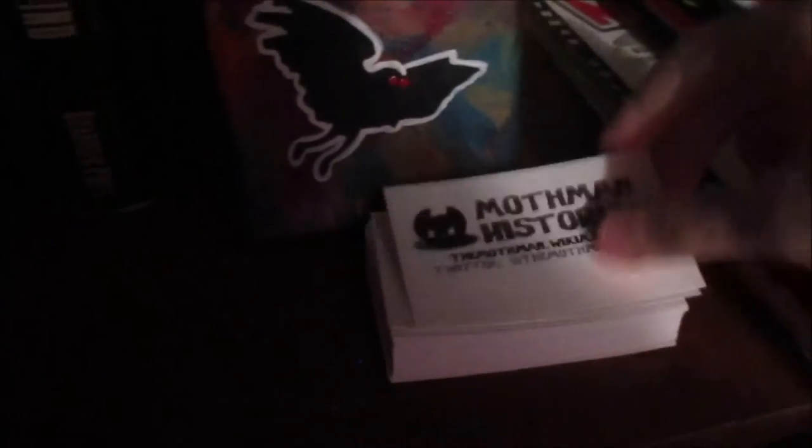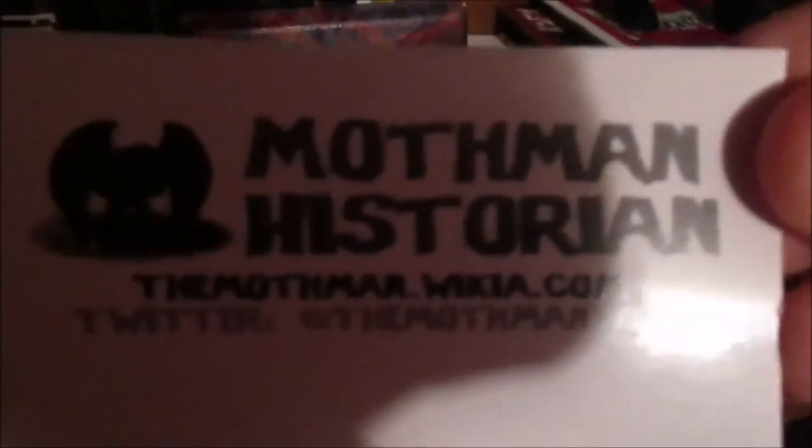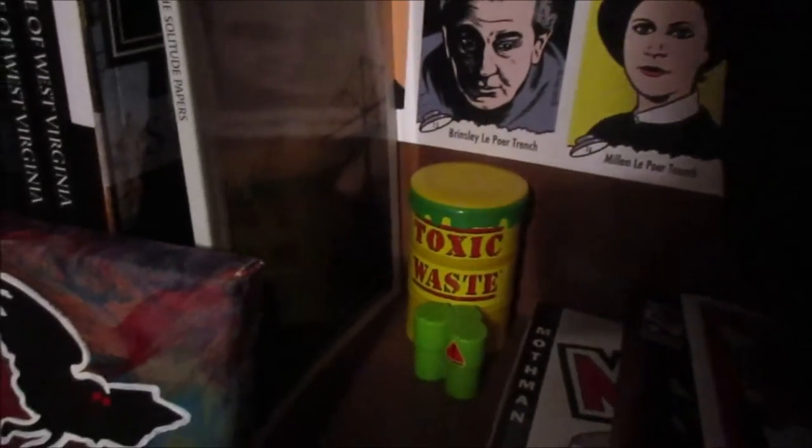Here I have some business cards. Mothman Historian, themothman.wikia.com, and on Twitter at themothmanwiki. Got some toxic waste back there, in reference to the TNT area where much of the sightings took place.